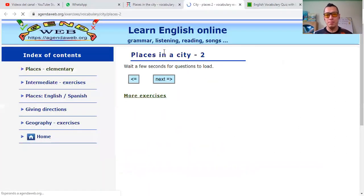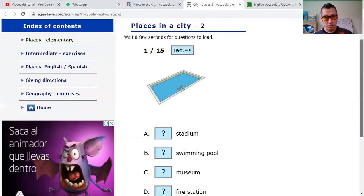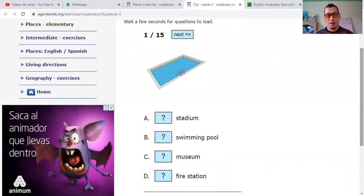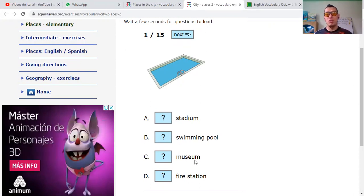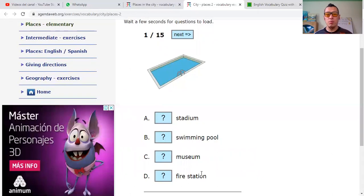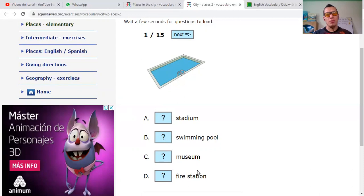Places in the city. And you are going to help me out with this. Remember, we have 15 questions and we have to pick the correct one. This one — is it a stadium, a swimming pool, or a fire station? Stadium, swimming pool, museum, or fire station — what do you say? I will say that this is a swimming pool. Correct.